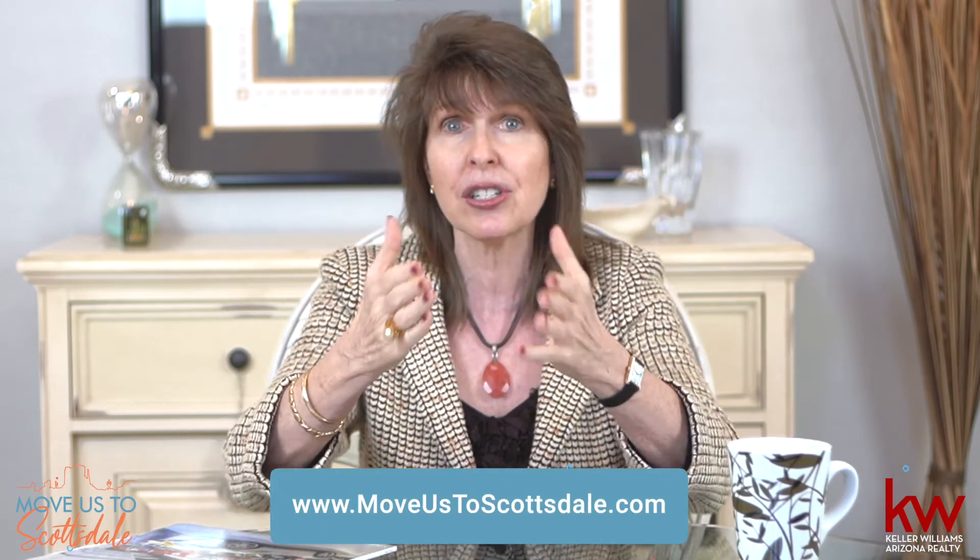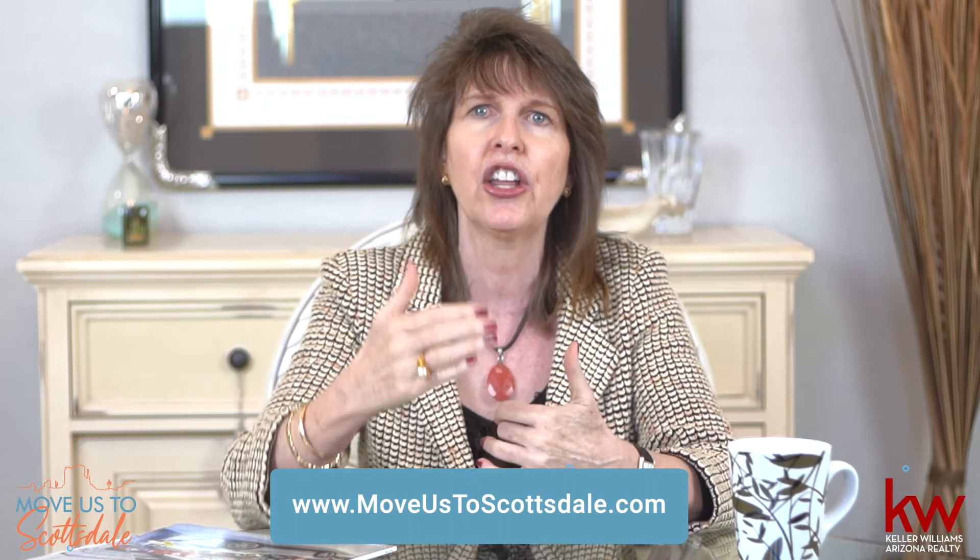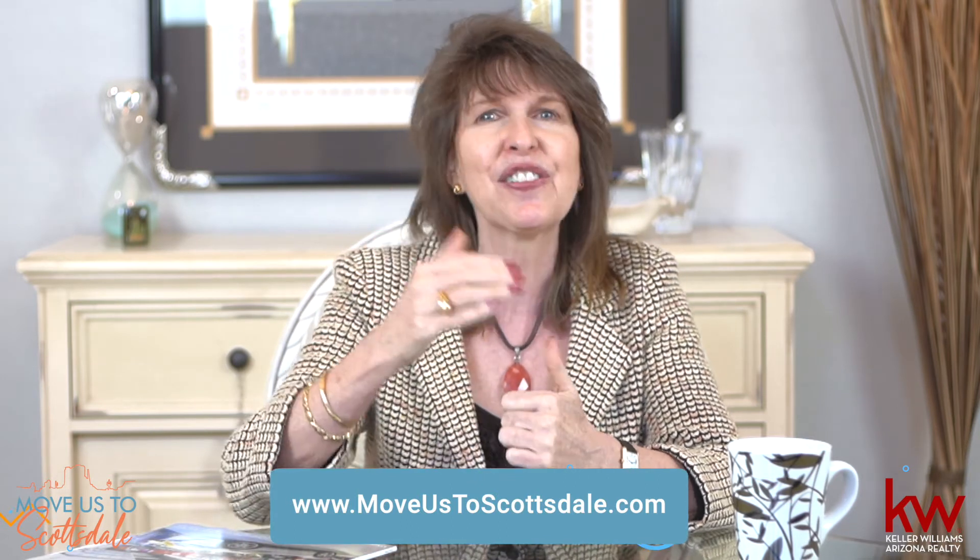Thank you for watching this video. Please hit the like button — this tells YouTube to share my videos to others who, just like you, are deciding on purchasing their next home. I look forward to seeing you at the next video.